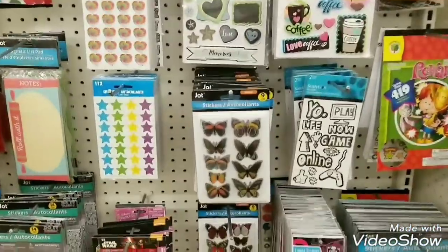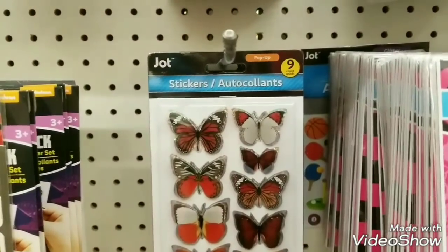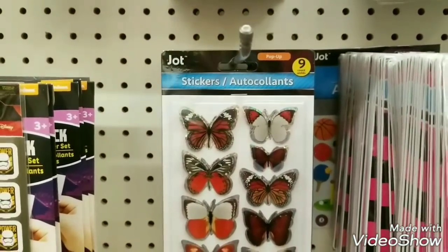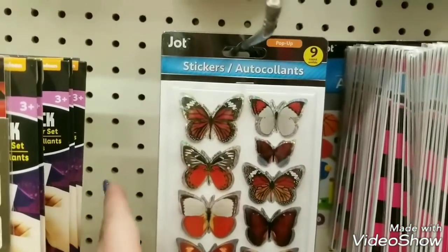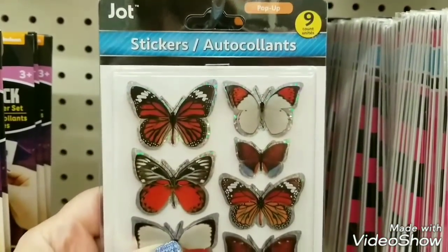Hi everybody, it's Ramona. I am at Dollar Tree and getting ready to show you some new products that they have gotten in. These were just received this week in my store.